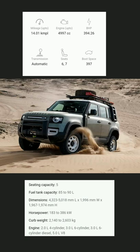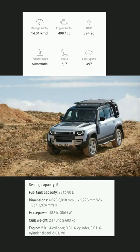Fuji White, Yulong White, Patheon Gray, Silicon Silver, and Hakuba Silver.